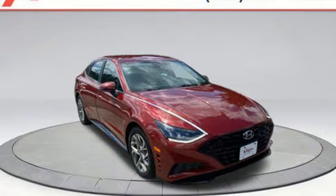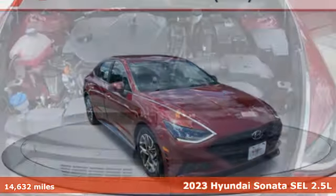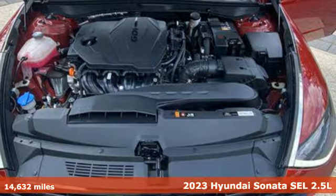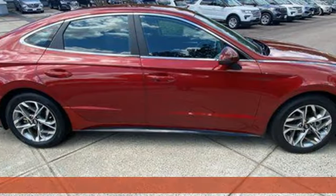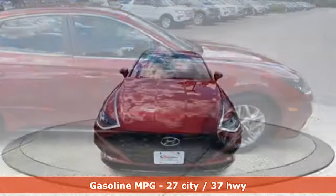It's a 2023 Hyundai Sonata. In a world of stress and hurry, the Sonata offers a world of calm and tough decisions made easy. Plus, it offers an exciting list of features.